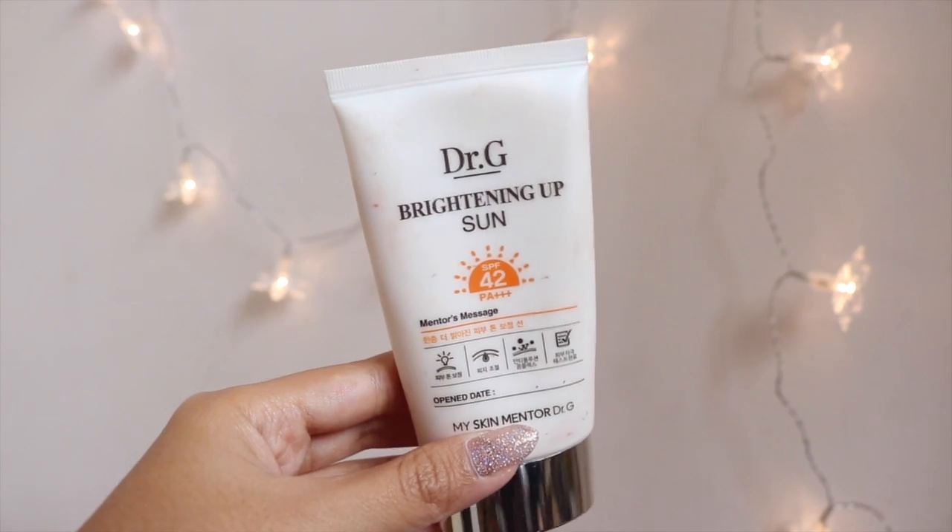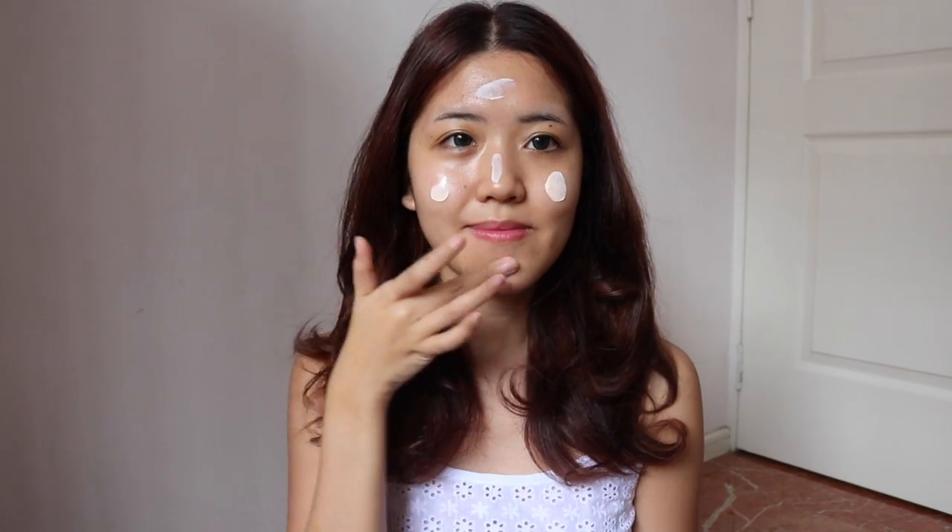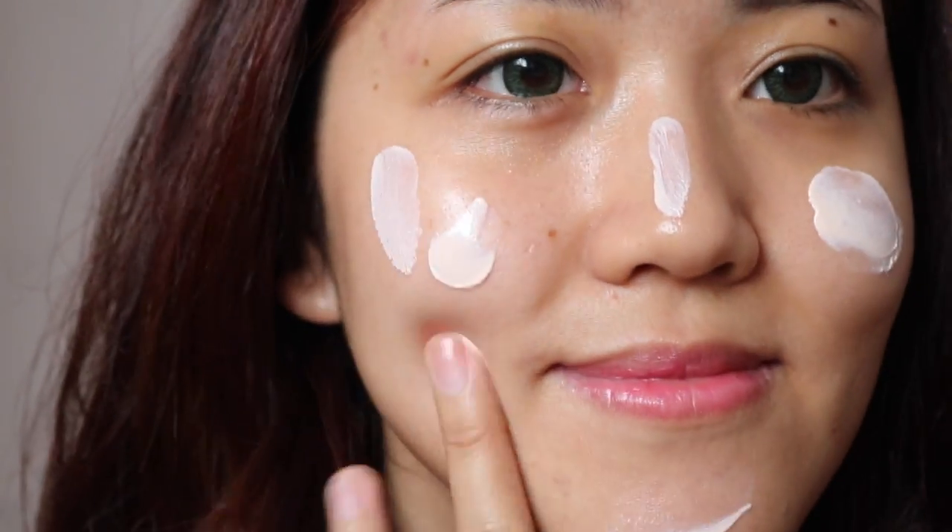The next two products are from Dr. G. I'll quickly run through the first one because I featured it in my previous haul — it's the Dr. G Brightening Up Sun. This is my holy grail product and I use it every single day without fail. It's essentially a sunscreen that also helps to even out and brighten your skin tone. I refrain from using BB cushion or foundation because I don't want my pores to get clogged, and since it's a must to wear sunscreen, this product is basically all I need and is so easy to apply and blend.